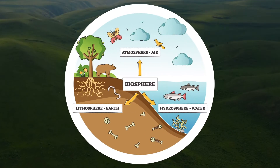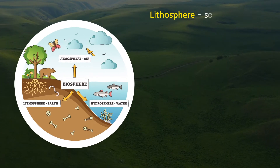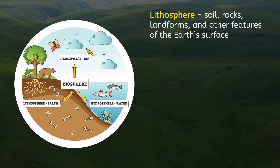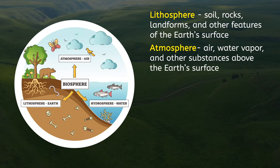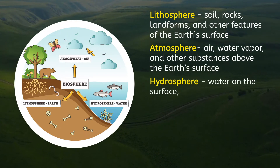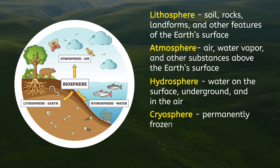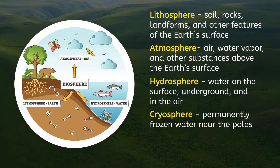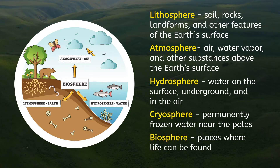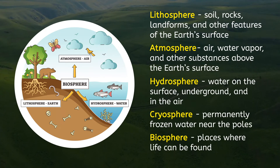The Earth's crust is composed of lots of different things, classified into many spheres. Soil, rocks, landforms, and other features of the Earth's surface make up the lithosphere. The air, water vapor, and other substances above the Earth's surface make up the atmosphere. Water on the surface, underground, and in the air makes up the hydrosphere. Sometimes the water is permanently frozen, and that part of the sphere is called the cryosphere. And of course, the biosphere is made up of the parts where life exists — the world of plants, animals, and other living things on land and in the water.